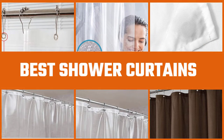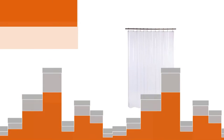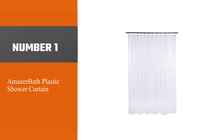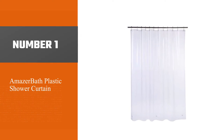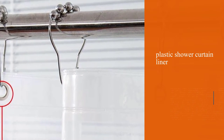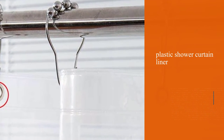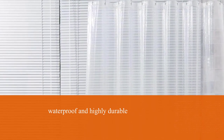Are you looking for the best shower curtains? Here we have picked the top five for this time. Let's explore them. Number one, most popular: the Amazabath plastic shower curtain. This plastic shower curtain liner from Amazabath is both waterproof and highly durable, plus it's available in a range of colors, so it's easy to find one that suits your bathroom.